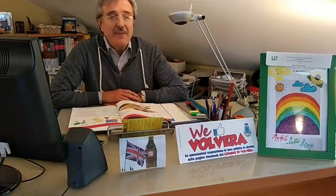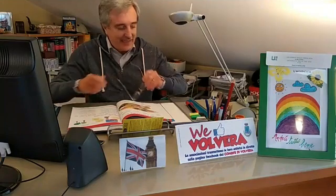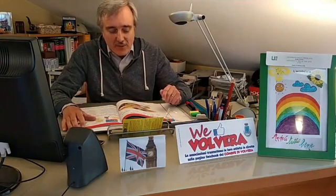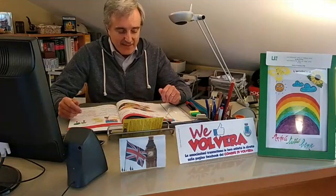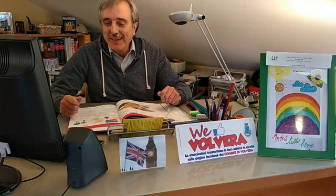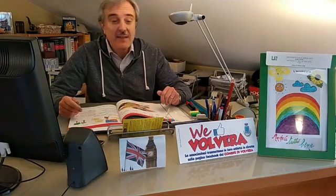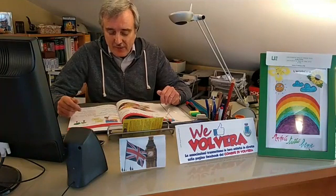Avevamo accennato, se vi ricordate, al tema dei colori in inglese, affrontando questo punto per quanto riguarda i colori principali. I colori principali possono essere utili in tante occasioni — per esempio quando dobbiamo fare degli acquisti, ci dedichiamo allo shopping — per indicare quelle che sono le tonalità principali. Abbiamo parlato del pink, del blue, del light blue che è l'azzurro, e così via.